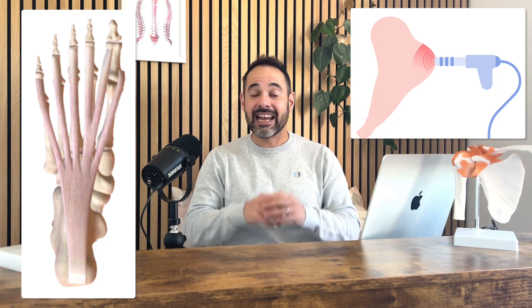Plantar fasciitis is a condition we see all the time in physiotherapy and is notoriously difficult to treat. But can shockwave therapy become a treatment tool we can really use and can actually work to help our patients in practice?